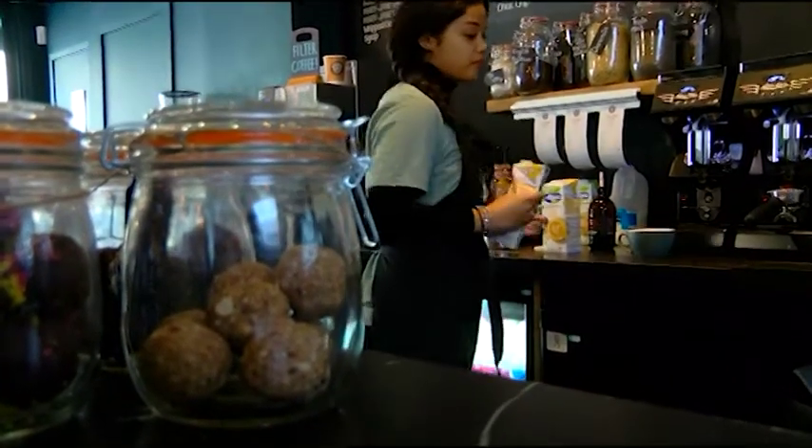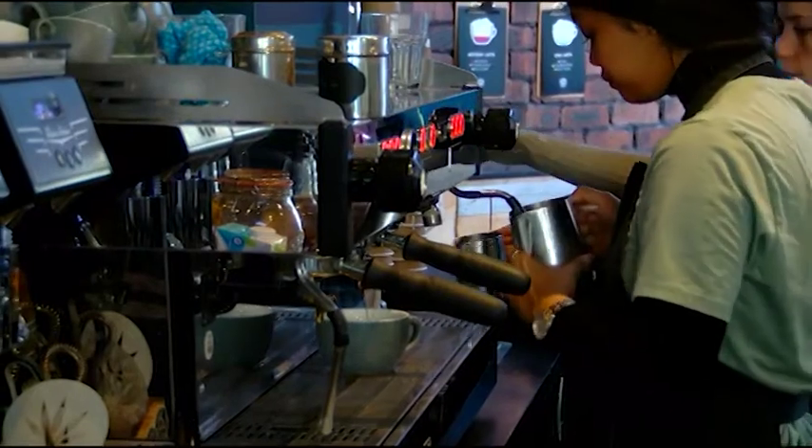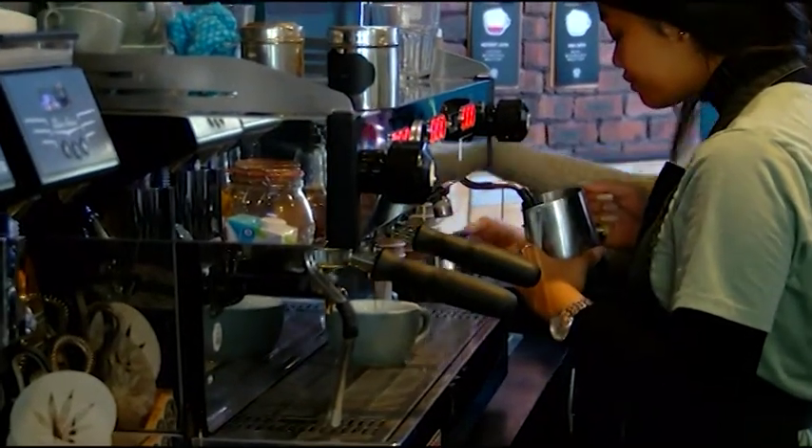We have a laboratory dispenser pump which dispenses 10 milligrams of CBD, so we can always ensure that the CBD is an accurate amount. All of our baristas are trained with Clifton coffee and roasters, so they get training in coffee making, but then they also get trained on how to dispense the CBD into the milk and froth it up so it's blended really well.